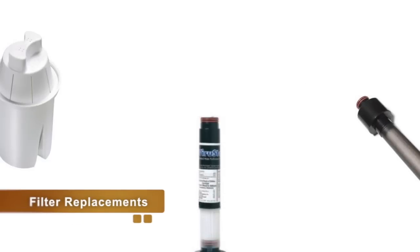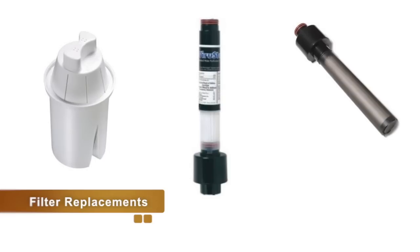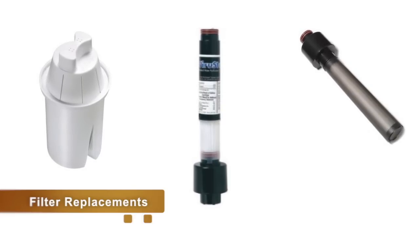All filter replacements can be found at Filtersfast.com, and if you have any questions about water bottles or pitchers, feel free to call our customer service hotline.